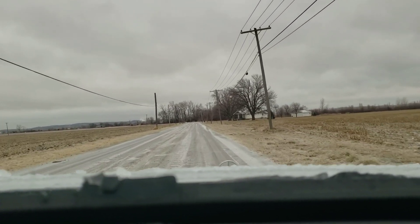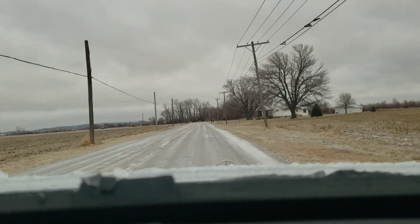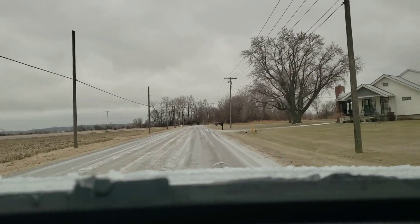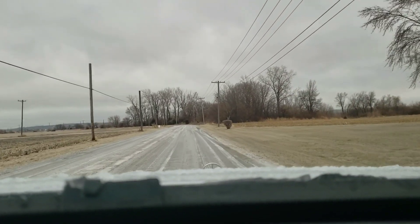Our last video outlined some of the features of the 4MATIC system in snow travel. I apologize for this video being a little bit late, but I've had a heck of a week.